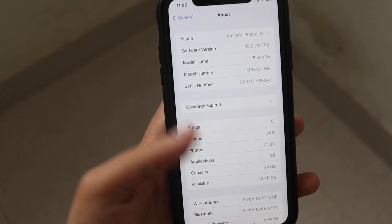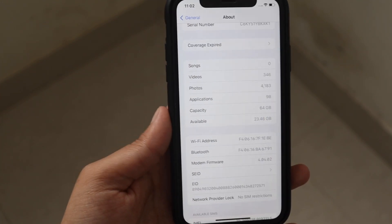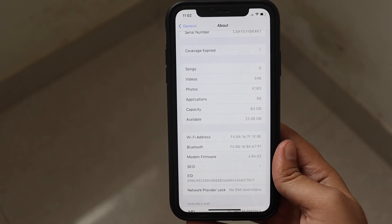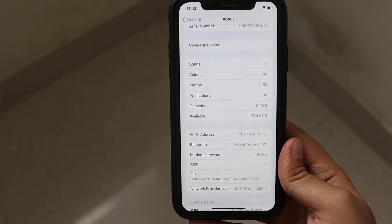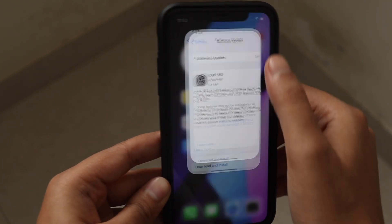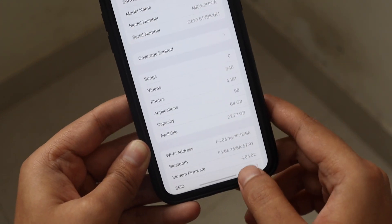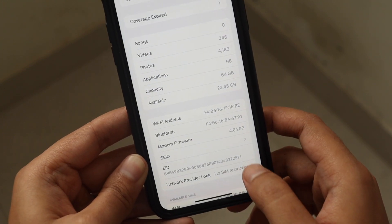Talking about the modem firmware update — with iOS 15.5 RC there is no new modem firmware update. Whatever modem firmware was there with the previous betas, the same version is present in this update as well. As you can see from the screenshot, before updating the modem firmware was 4.0.4.02, and after updating it is the same.